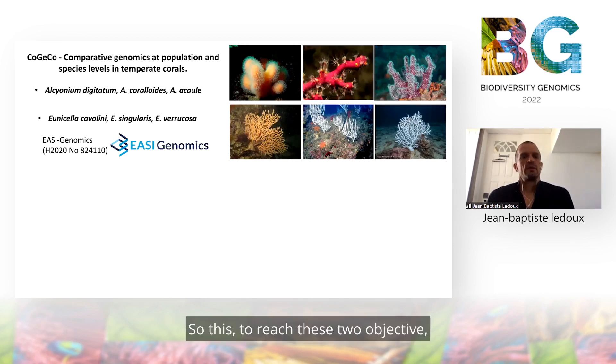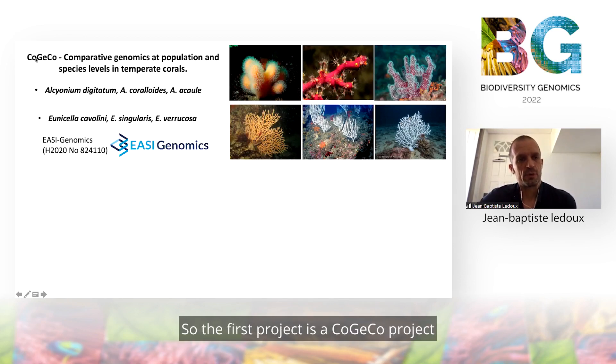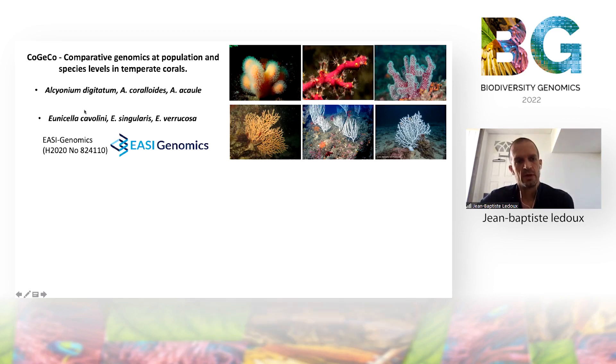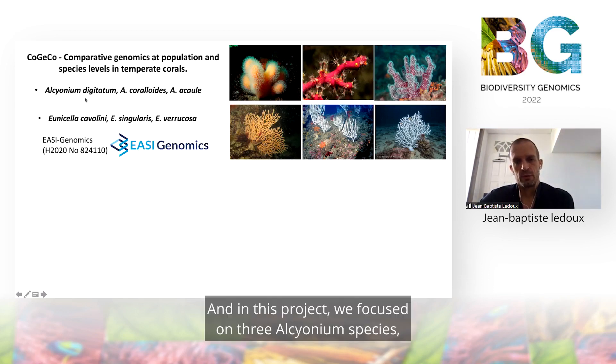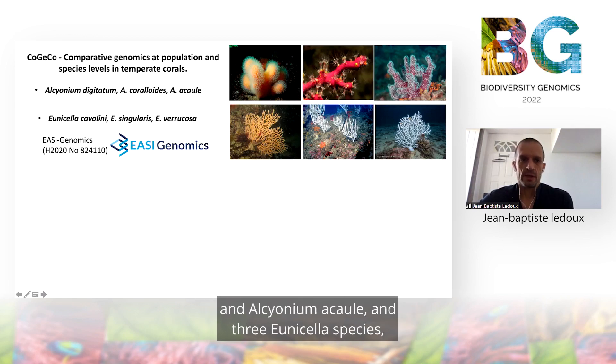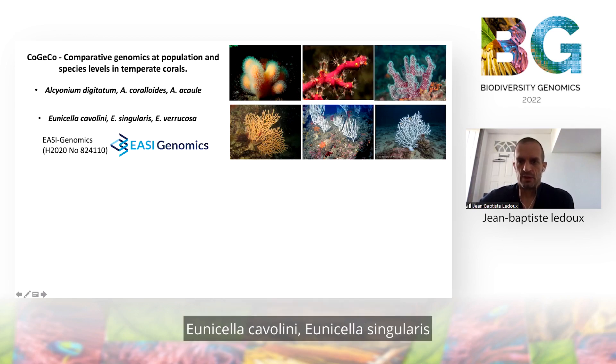To reach these two objectives, we rely on two different projects. The first project is the COGECO project for comparative genomics at population and species level in temperate corals. This is a project supported by the Easy Genomic Network. In this project, we focused on three Alcyonium species: Alcyonium digitatum, Alcyonium coralloides, and Alcyonium acaule, and three Eunicella species: Eunicella cavolini, Eunicella singularis, and Eunicella verrucosa.